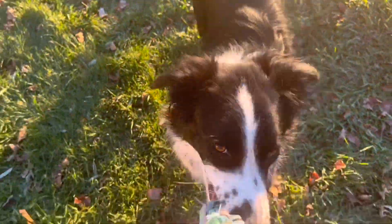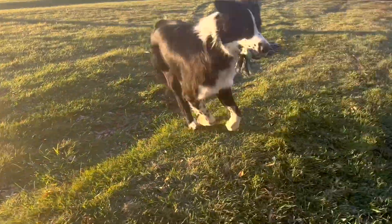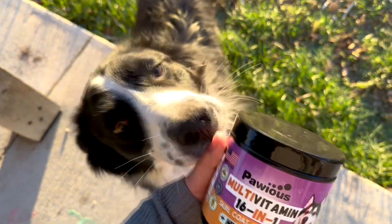I can rest assured knowing that just three chewable treats a day are providing her with the probiotics and nutrients she needs to live her best doggy life. So I can stop worrying about her health and start thinking about the more important things in life, like fetch and taking her for walks and, of course, feeding her dinner.